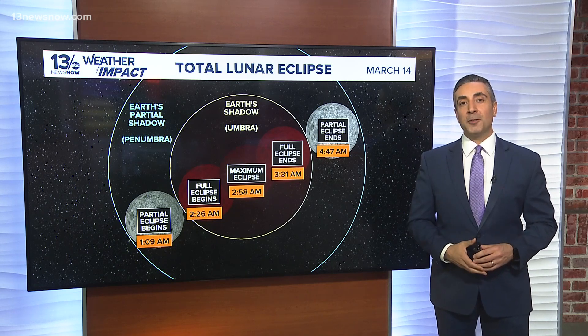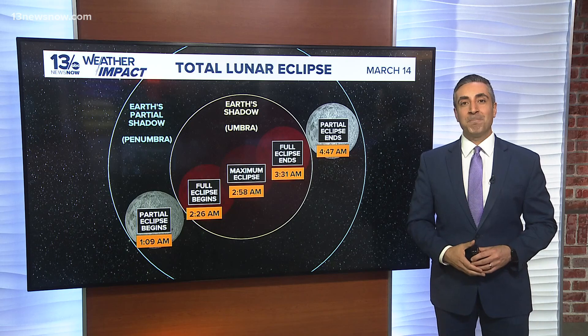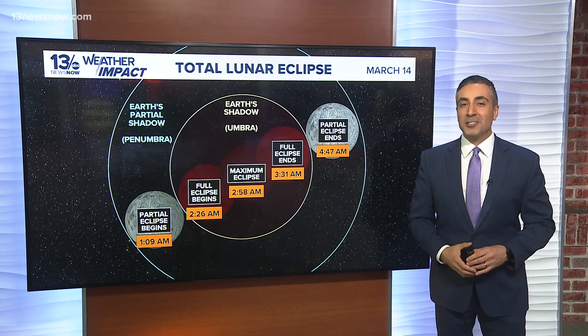To get the best experience, find a location with minimal light pollution and an unobstructed view of the sky. Happy viewing, and fingers crossed the weather cooperates.